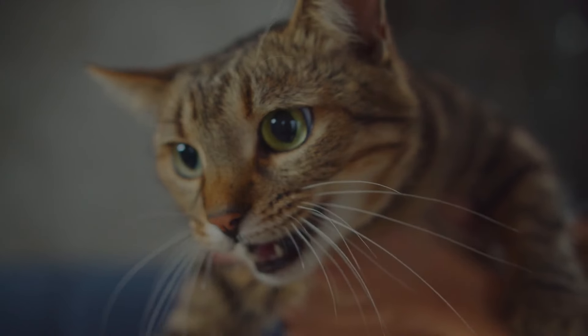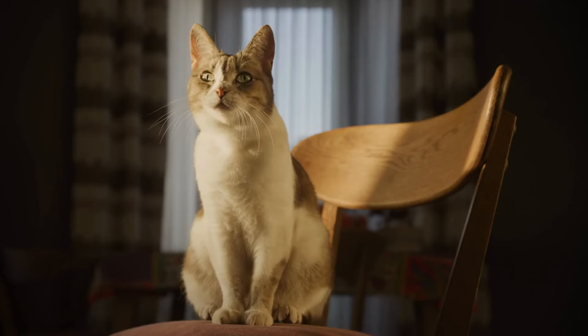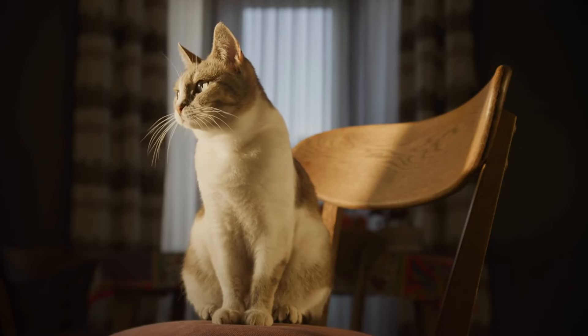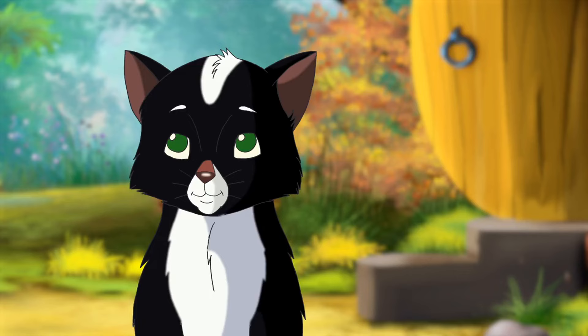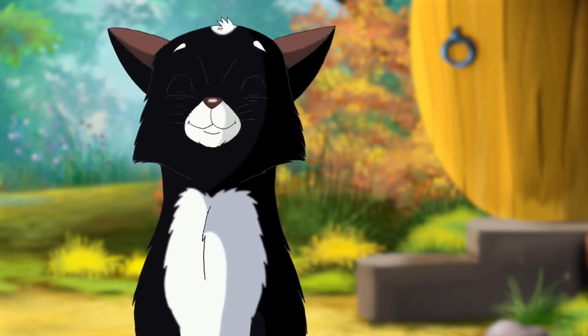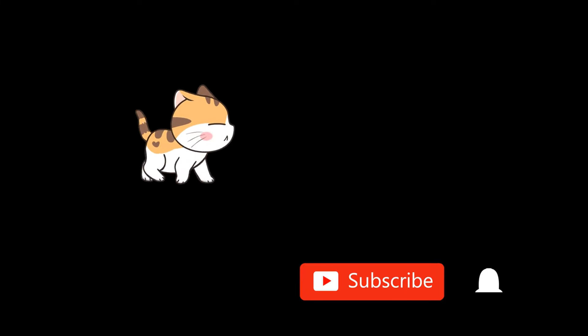Female cats are truly fascinating creatures with unique traits and behaviors. Whether you're a current cat owner or considering adopting one, understanding these facts can help you appreciate and care for your feline friend even more. If you enjoyed this video, please like, comment, and subscribe for more cat-related content. Thank you for watching, and see you in the next video.